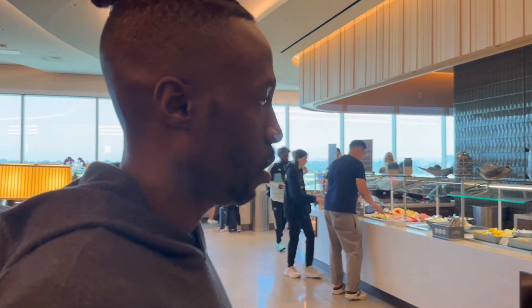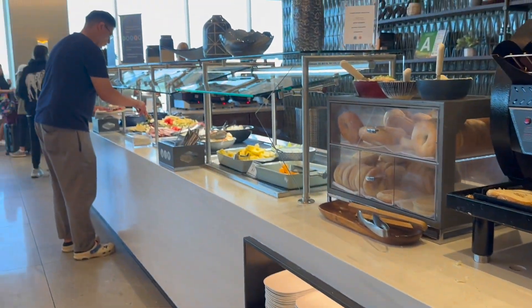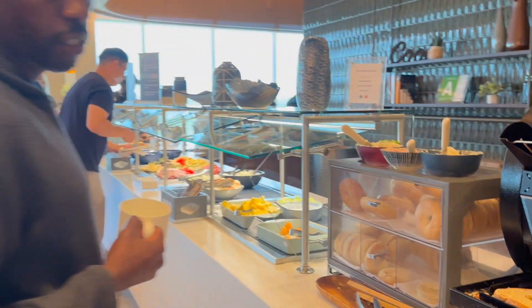Now we have the best part, or one of the best parts — the food. Let me show you the buffet-style food that you get access to. It's cool because they've got something for everyone. Got your marmalades and your jams, and you can get fresh bagels.